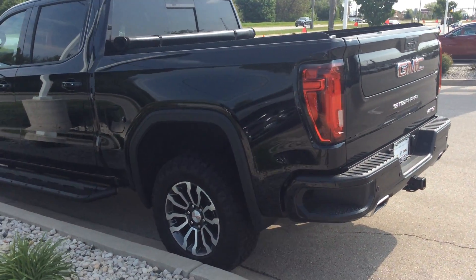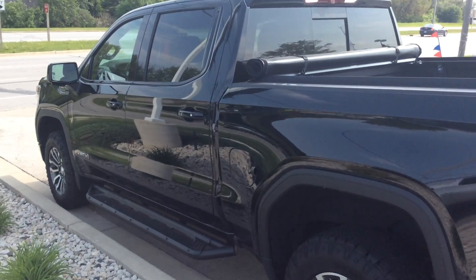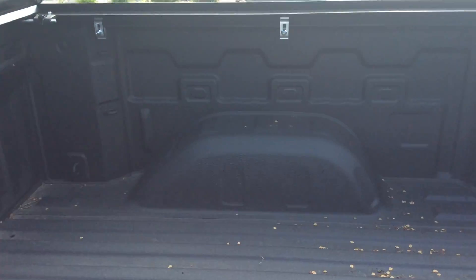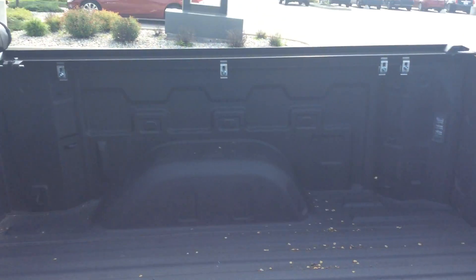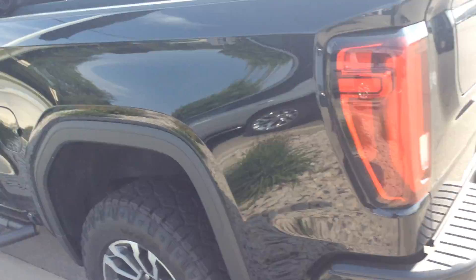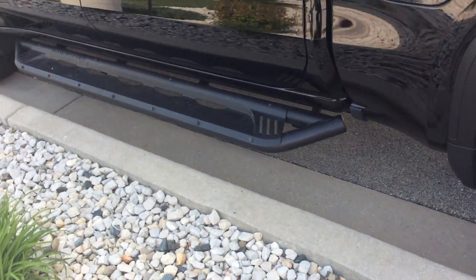Onyx Black, and it has the technology package as well, which gives you the heads-up display and some other things I'll get to momentarily. It also has a soft tonneau cover that's already been installed on the vehicle, power liftgate, power rear window. Don't let me forget about the multi-pro six-point functional tailgate on the vehicle. It also has the black side steps.